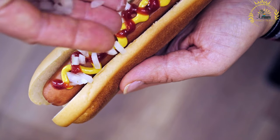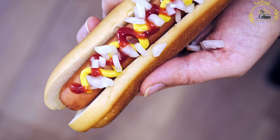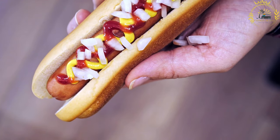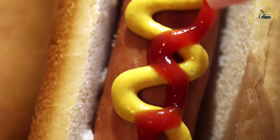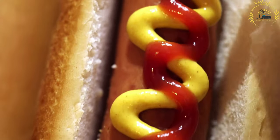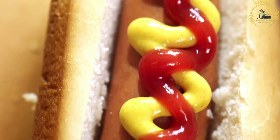Perek v Roliku is usually served with various toppings and condiments. The most common condiments include mustard, horseradish, and ketchup, which add tanginess and a touch of sweetness to the dish. Other optional toppings can include sliced onions, sauerkraut, pickles, or even a sprinkle of grated cheese, adding extra flavor and texture to the hot dog.